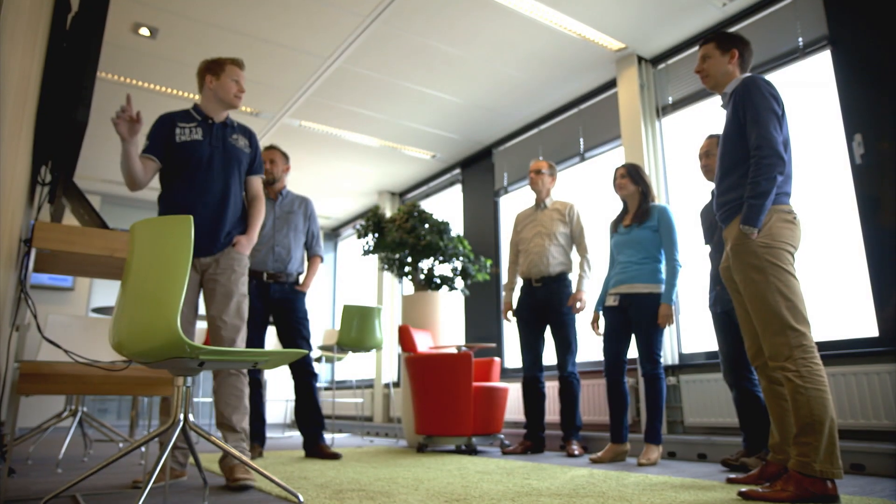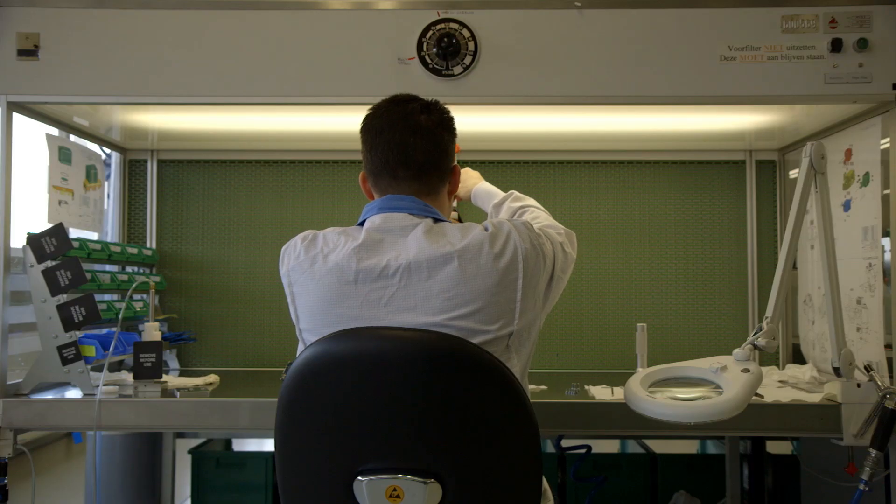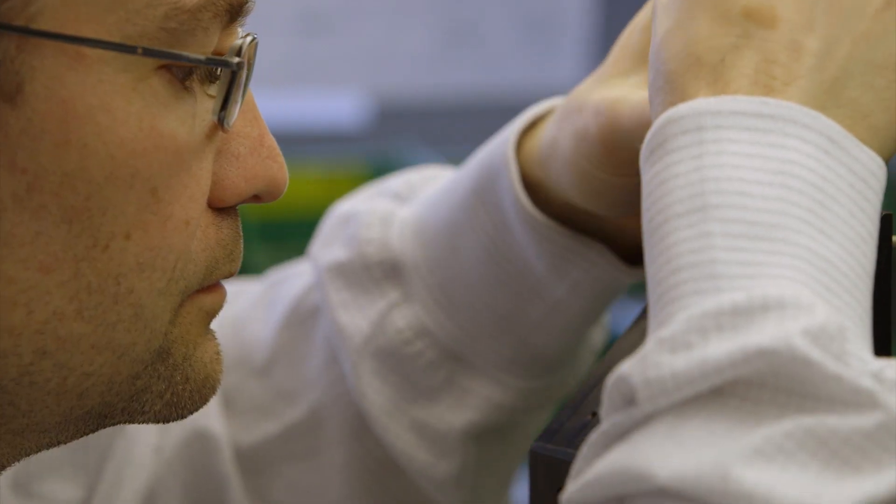I was one of the first software engineers to come into the team. We were a group of five and we started making this prototype and we showed it to pathologists. This was refined until it became something they could really use.